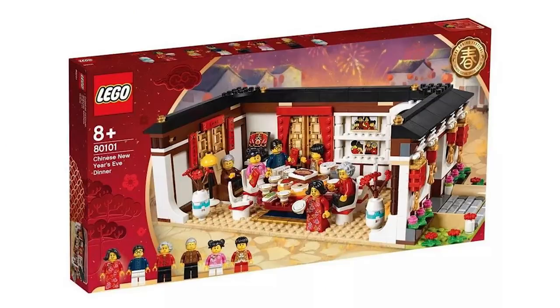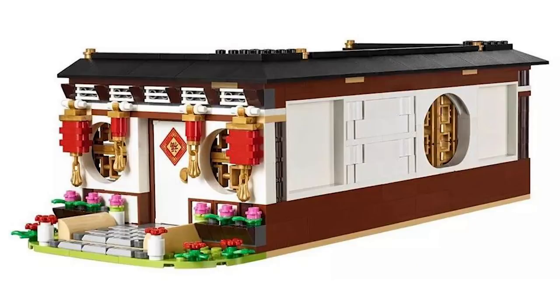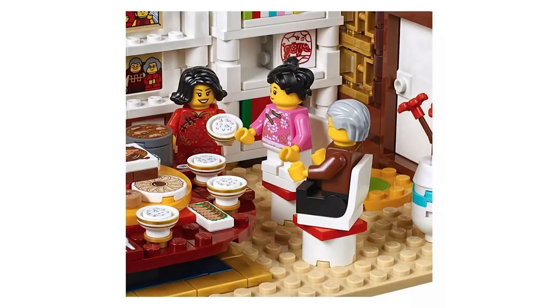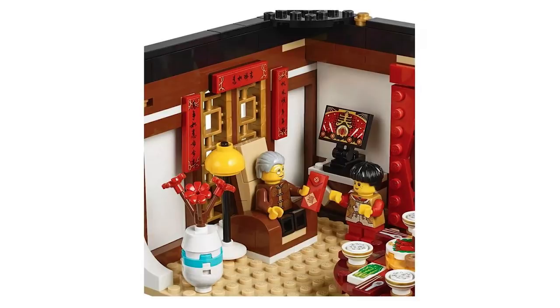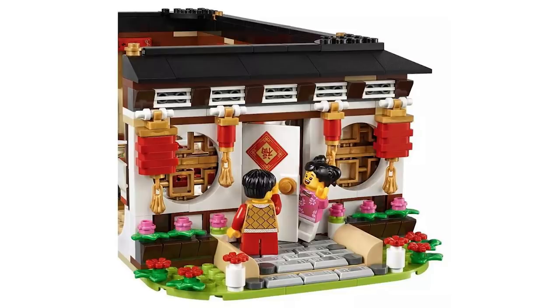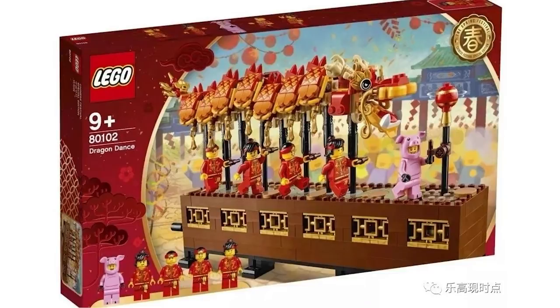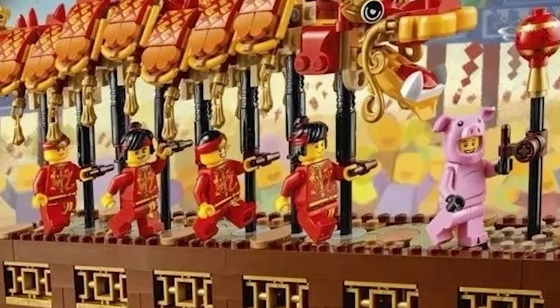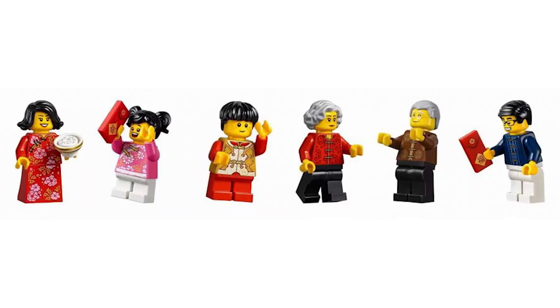Here we have an entirely new line of Asia region exclusive sets, and these look absolutely great. The Chinese New Year's Eve Dinner 80101 — the building looks beautiful, the setting looks beautiful, and we get an array of amazing minifigures. Getting those here in the US will most likely require importing from China. The other set is the Dragon Dance 80102 — a very unique set portraying this unique Chinese tradition, with awesome minifigs including a pig suit guy and four carriers of the dragon. Just for the minifigs alone, those sets are pretty much must-haves.